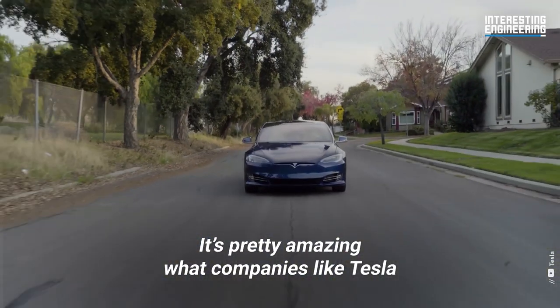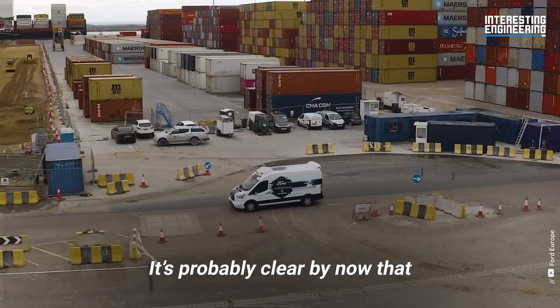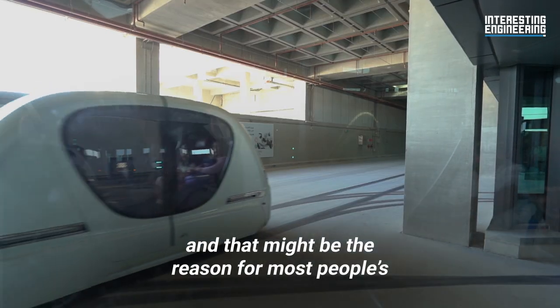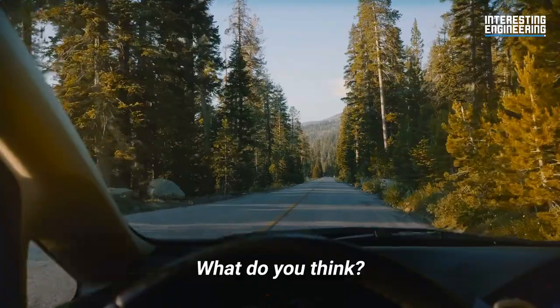It's pretty amazing what companies like Tesla have managed to achieve when you think about it. It's probably clear by now that both autopilots are about as different as driving a car or flying a plane, and that might be the reason for most people's fear of autonomous cars. What do you think?